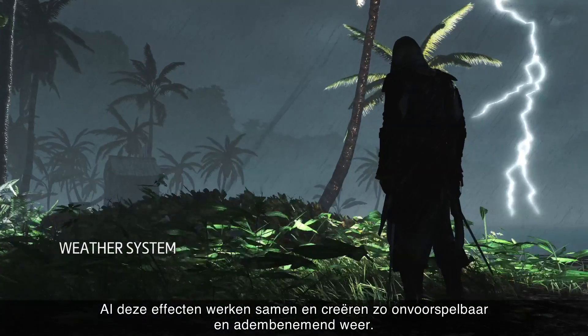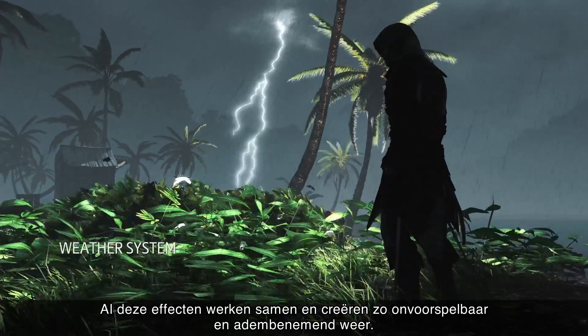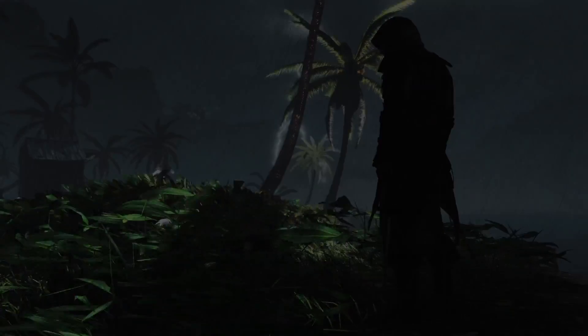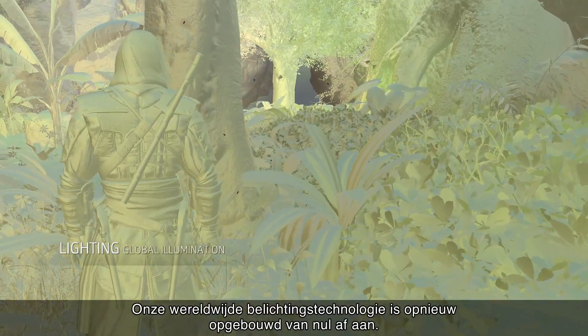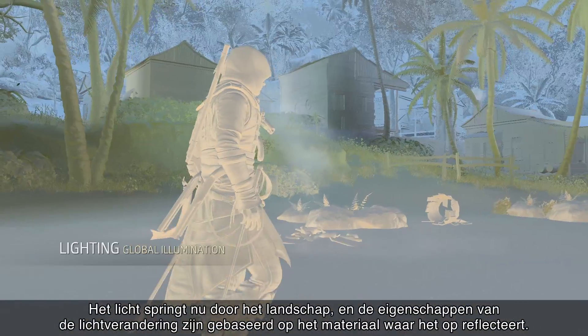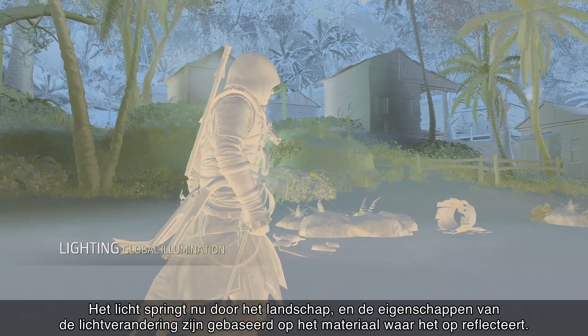All of these effects work together to create unpredictable and breathtaking weather scenarios. Our global illumination technology has been rebuilt from the ground up. The light now bounces around the scene, its color changing based on the properties of the reflecting materials.